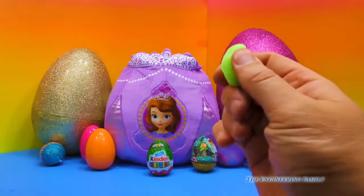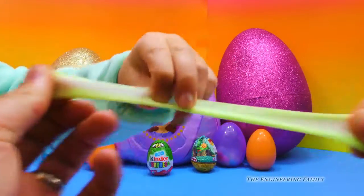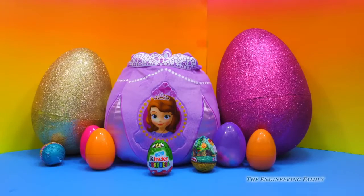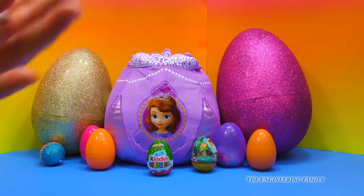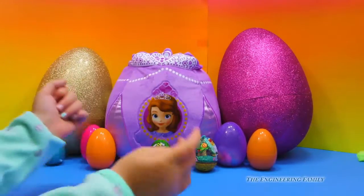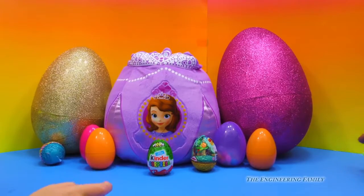But it cleans up. Watch this! I can bounce it. It's like chewing gum, but you don't chew it. That's gross. You like chewing gum. Whoa! That was neat. Alright, let's see what else we have inside our eggs.